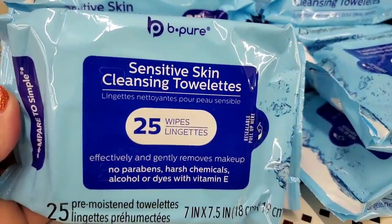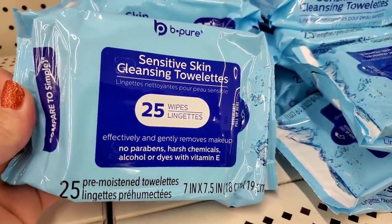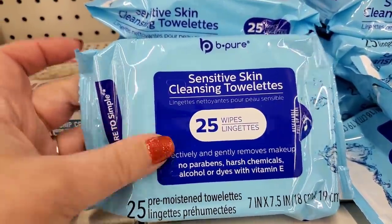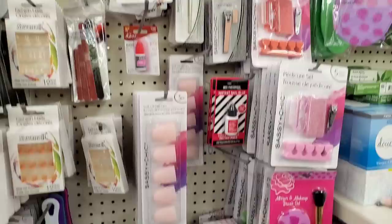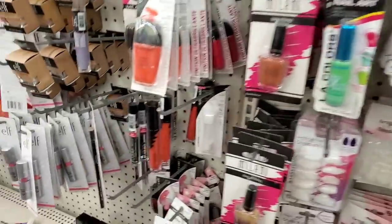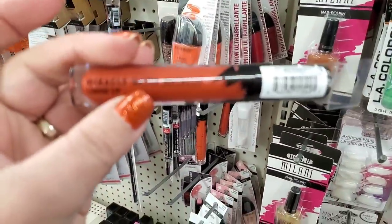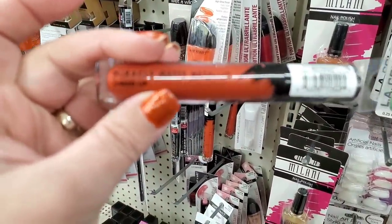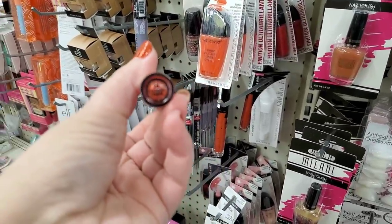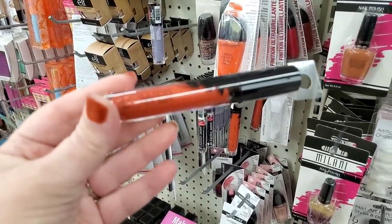These are sensitive skin cleansing towelettes by Be Pure — a Dollar Tree new brand, but still 25 cleansing towelettes for a dollar, a good deal. In the makeup section I'm seeing Flower Beauty metallic miracle matte metallic liquid lipstick — it's really gorgeous, and this color is Crimson Venom. I've shown this before but they have it here if you're looking.